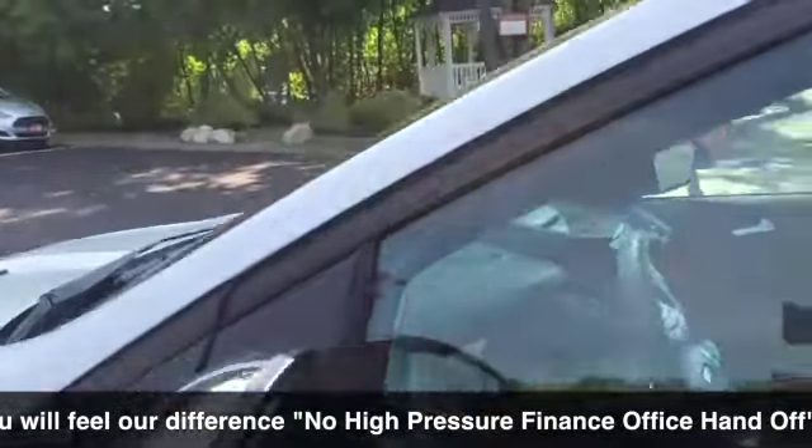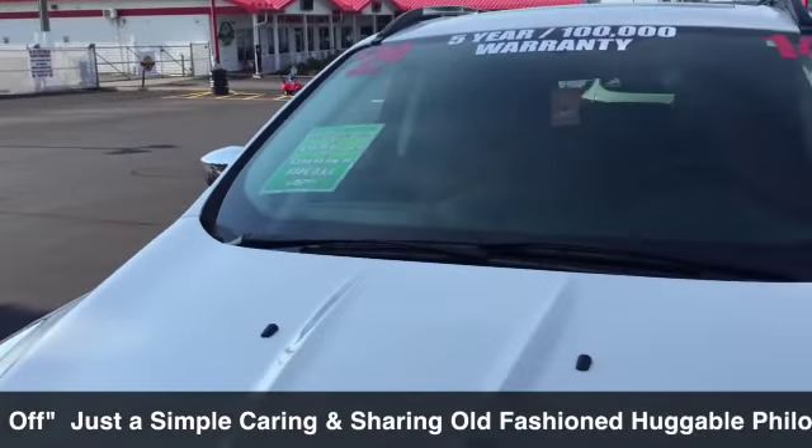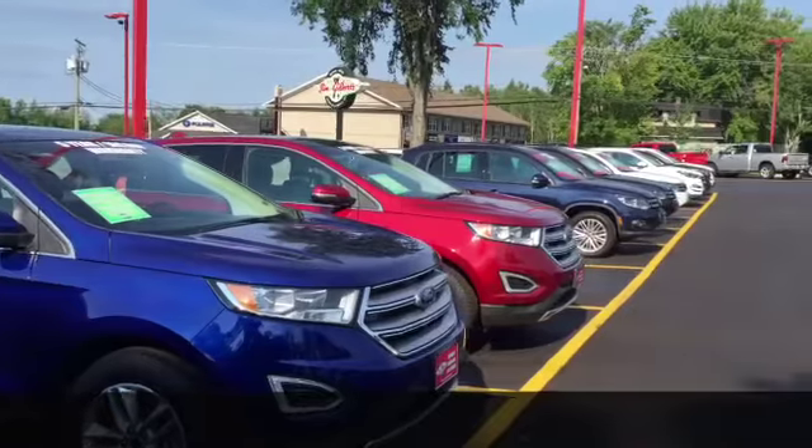It can be yours for only $74 a week. Here's another one — a red one with the sunroof. We have more. Look at the SUVs, wow!